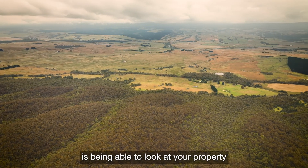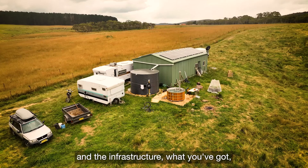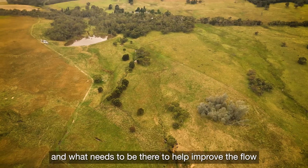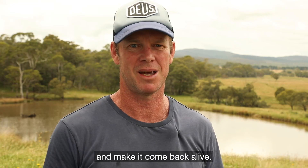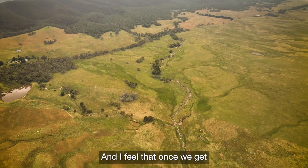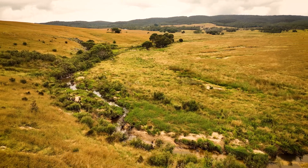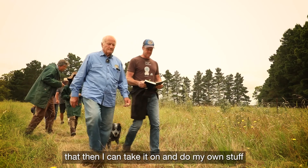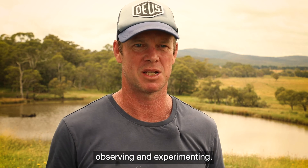For me, landscape literacy is being able to look at your property or someone else's property — the infrastructure, what you've got and what needs to be there — to help improve the flow and make it come back alive. I feel that once we get the basic infrastructure set up and functioning, I can take it on and do my own stuff, start playing with it, observing and experimenting.